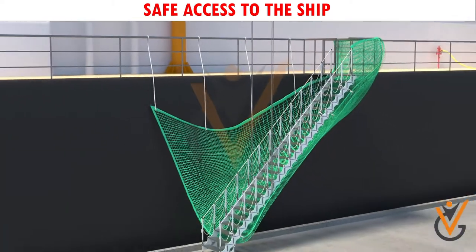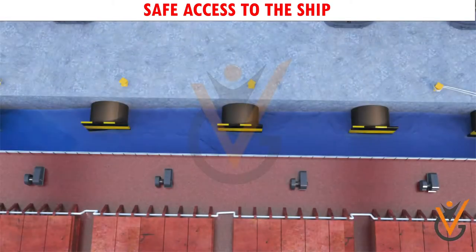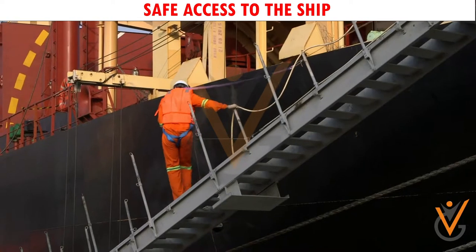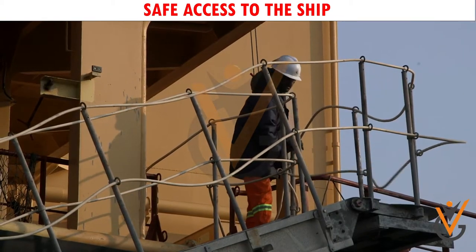A shore gangway is generally used when the ship's gangway goes below the jetty level, or in berths where the distance from the ship's side to the jetty is greater than the side reach of the ship's gangway, or where the design of the berth requires a shore gangway to be used.